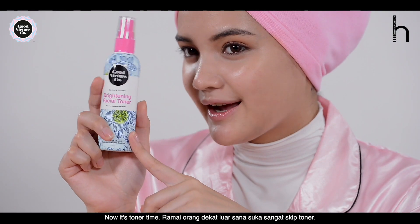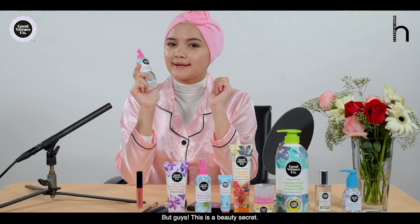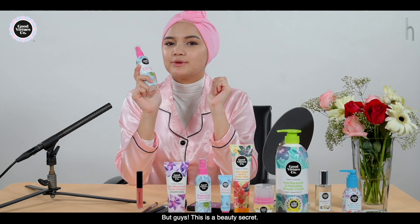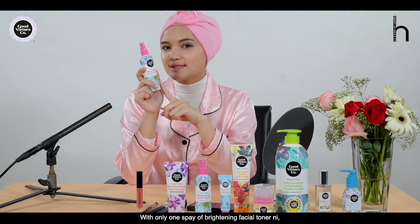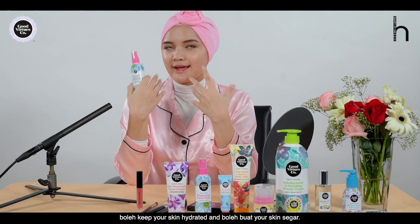Now it's toner time! Many people like to skip toner, but guys, this is a beauty secret — with only one spray of the Brightening Facial Toner to keep your skin hydrated and keep your skin glowing.